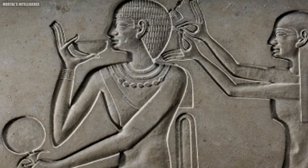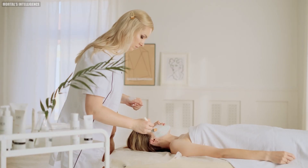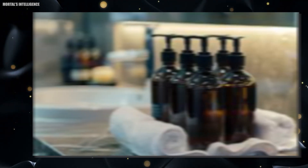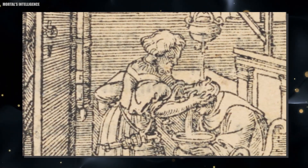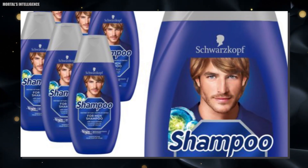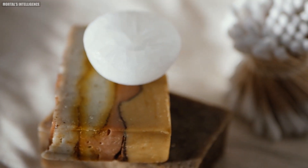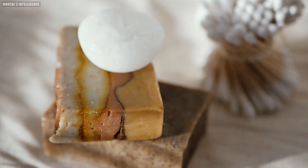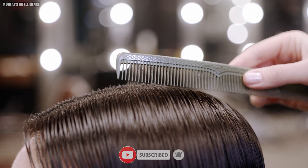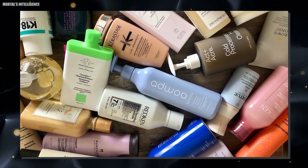The practice of cleansing hair dates back to ancient civilizations, where people used various natural ingredients like herbs, oils, and even mud to clean their hair. However, the modern shampoo as we know it today didn't come into existence until the early 20th century. In 1908, a German chemist named Hans Schwarzkopf created the first liquid shampoo. Before this, people used bar soaps or harsh detergents to wash their hair, which often left it dry and dull. Schwarzkopf's invention revolutionized hair care and paved the way for the diverse range of shampoos we have today.